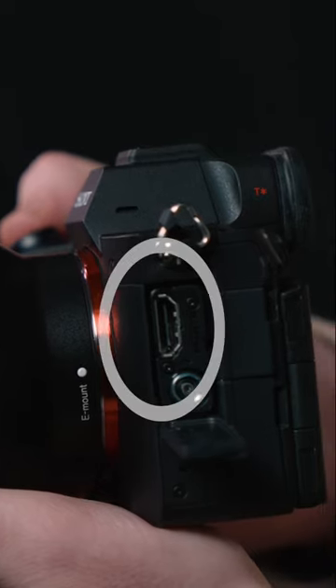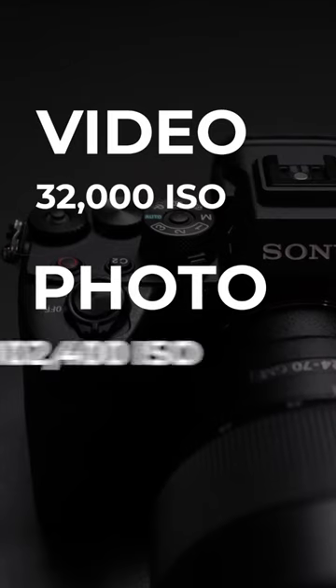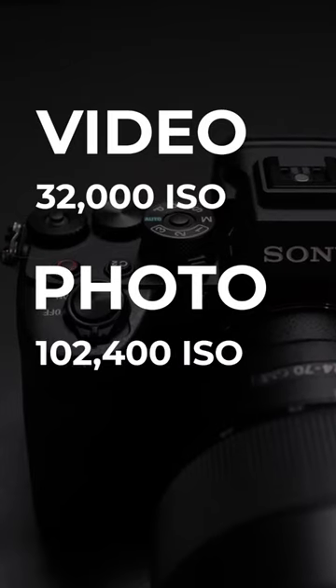Also bonus feature: full HDMI port. Finally, this camera boasts Sony's world-class low-light performance, with video up to 32,000 ISO and stills up to 102,400 ISO.